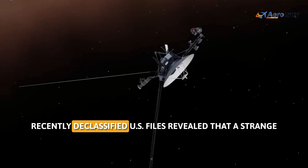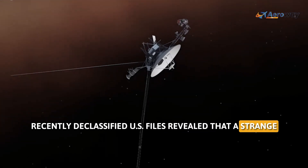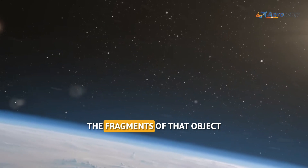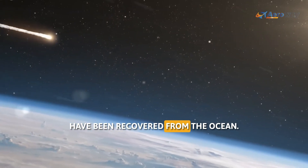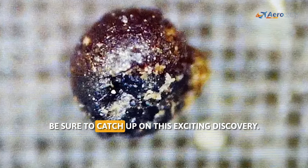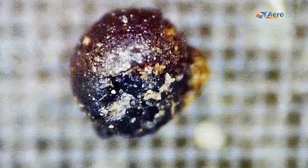Recently, declassified US files revealed that a strange object hit our planet in 2014, and fragments of that object have been recovered from the ocean. Follow AeroWay for more such content.